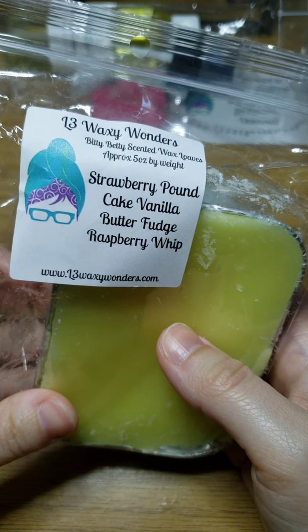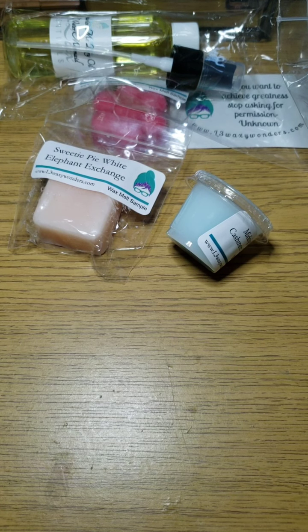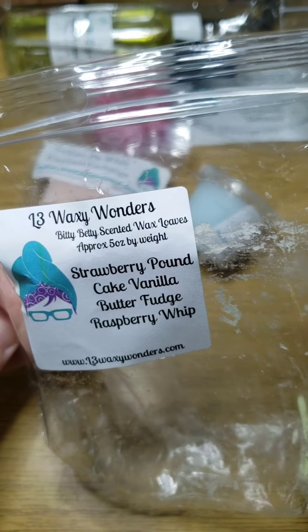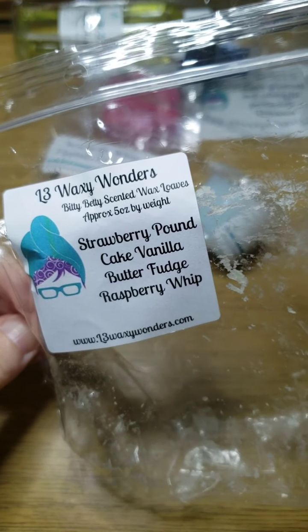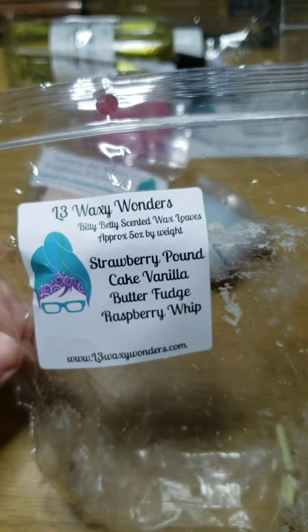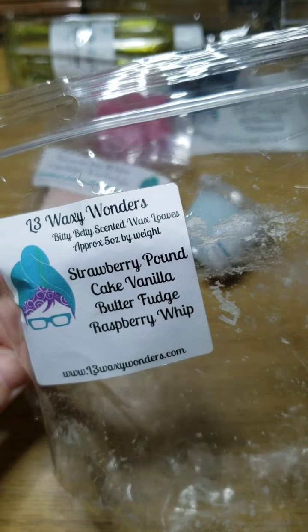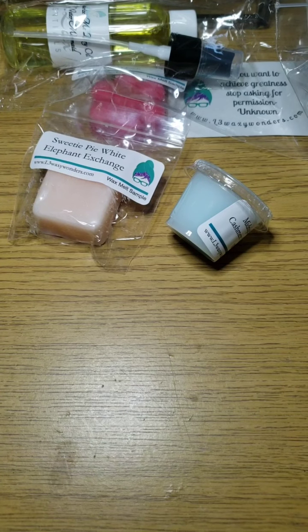The next one is Strawberry Pound Cake, Vanilla Butter Fudge, and Raspberry Whip — a new-to-me scent. This smells fabulous. First sniff I'm getting the Strawberry Pound Cake and Vanilla Butter Fudge, and the Raspberry Whip is kind of in the background. It smells really really good — this is an addicting scent, I can already tell because I can't stop smelling it. The Raspberry Whip doesn't give me that green note sometimes found in blends, but that's okay because this is definitely a bakery blend.